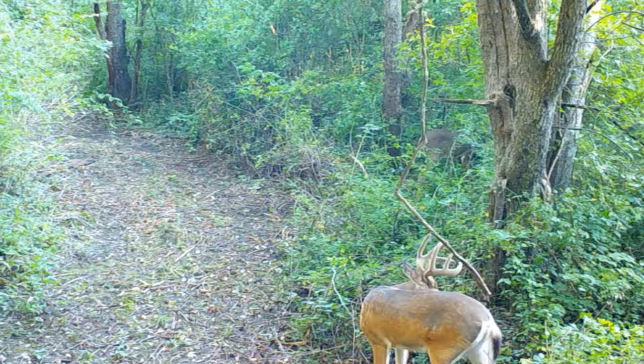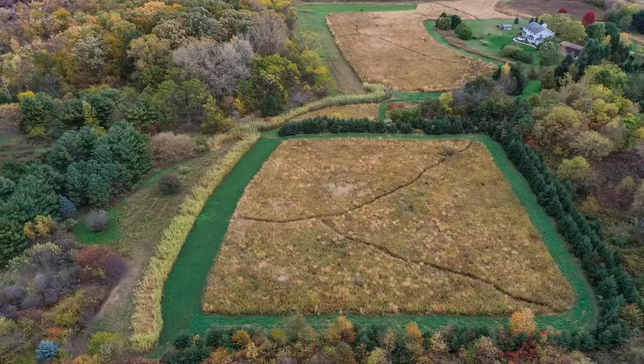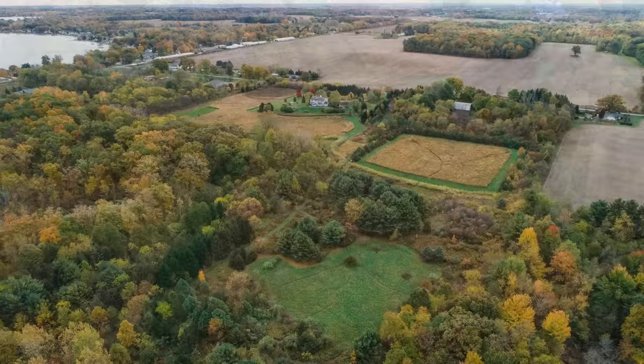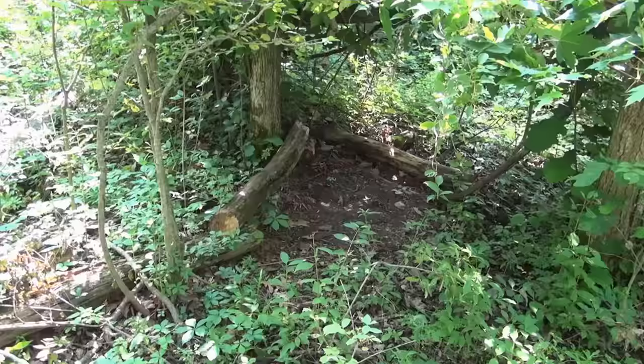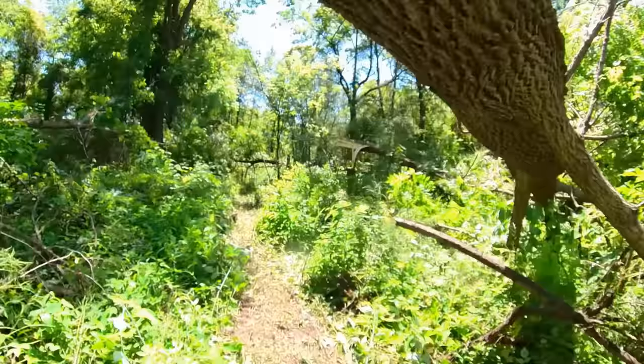But better habitat alone is not the only solution. Especially in areas of high hunting pressure, these properties need to be set up in a way that allows mature bucks to live and move around during daylight hours without feeling the pressure of the landowners who hunt it. I'm talking about manipulating pressured mature buck habitat down to the micro level by eliminating as many red flags in a buck's core area as possible, and there are dozens of potential red flags that vary from property to property.